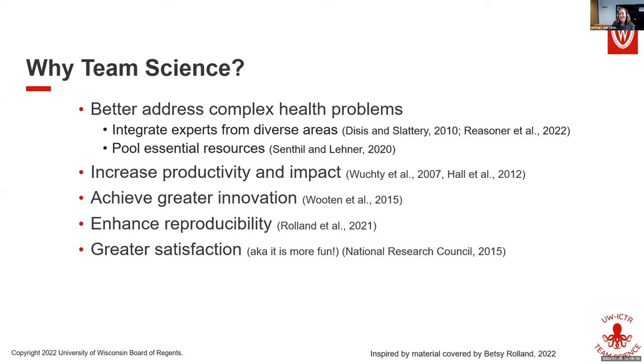Research tells us that collaborative projects are more productive and impactful. Most of the research has to do with publications, patents, and funding. People who do collaborative projects publish more, and those publications are cited more often. They have more patents, those patents are referenced more often. They have greater innovation, are better at problem solving, and they also help enhance reproducibility.